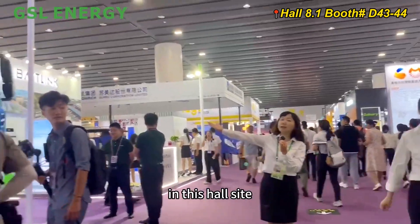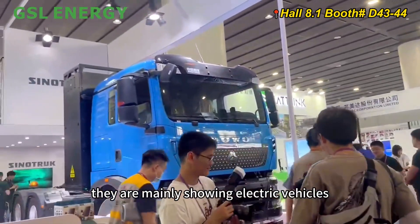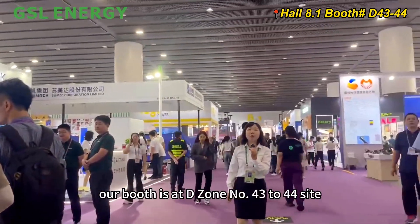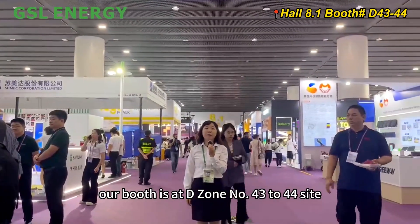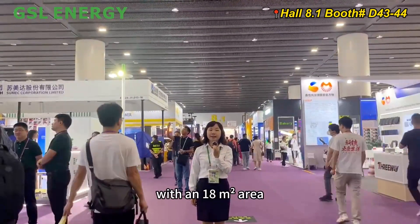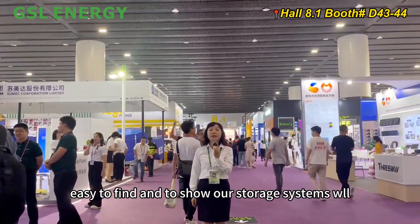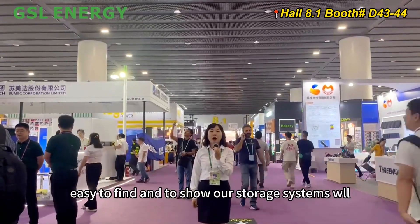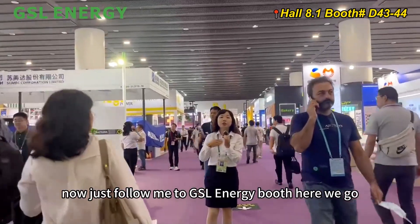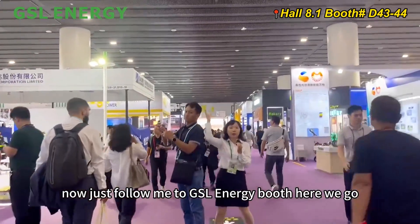In this hall, we are mainly showing electric vehicles and renewable products together. Our booth is at D-Zone No. 43 to 44, with an 18 square meter area — easy to find and great for showcasing our storage systems. Now just follow me to the GSL Energy booth. Here we go.